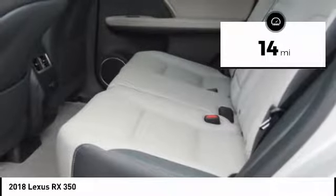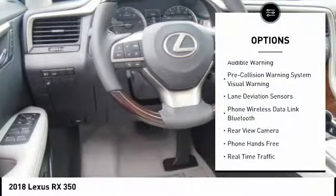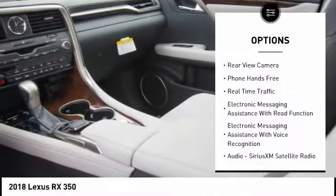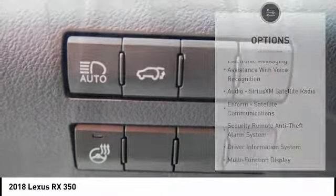This vehicle has less than 100 miles. Here are some of this vehicle's great options: stability control, traction control, autonomous braking, child safety locks, power brakes, compass, clock, airbags — driver and knee — rear floor mats, and overhead console.